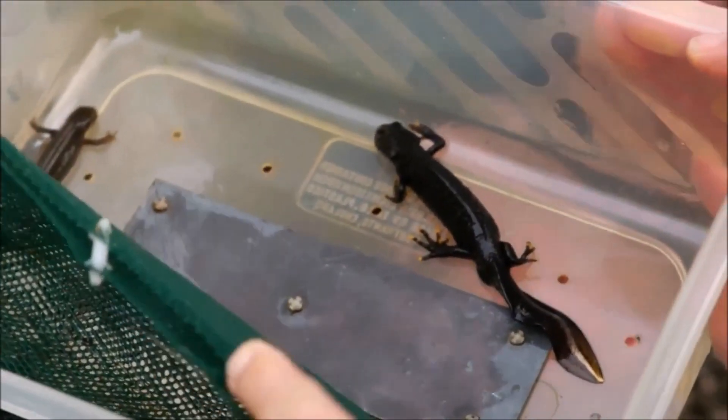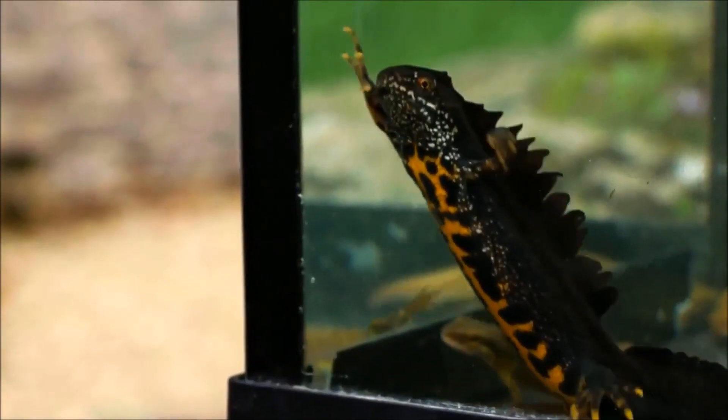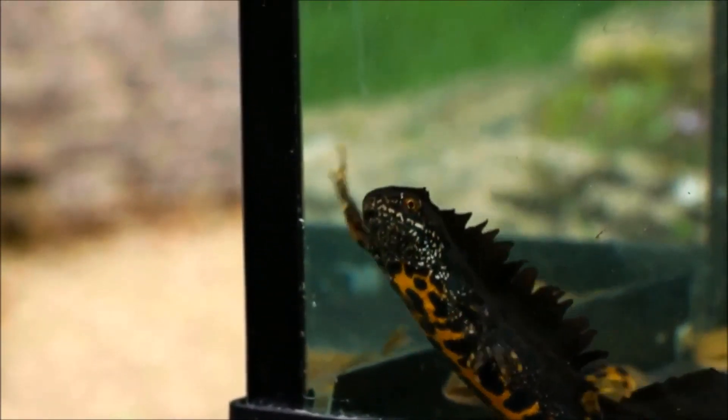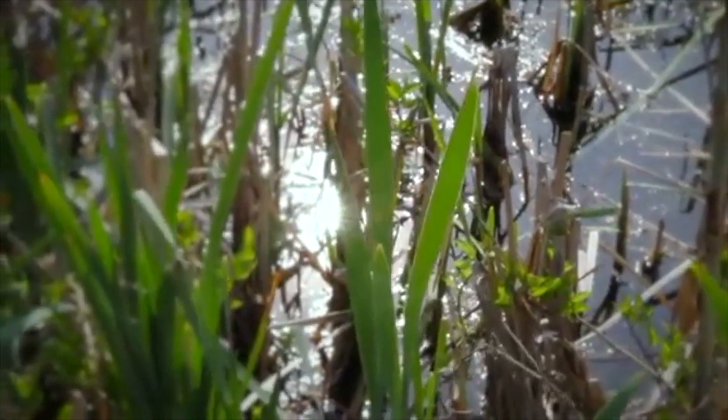In its terrestrial phase, the Great Crested Newt is dark grey, brown or black, with a bright yellow and black spotted underside. Adult males can be identified by their spiky crest, which runs along the body and tail.